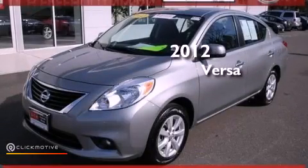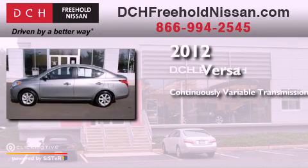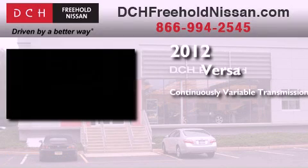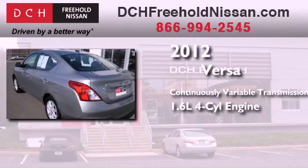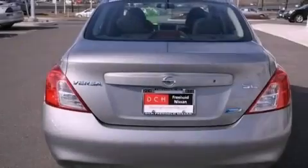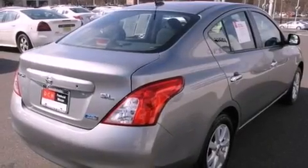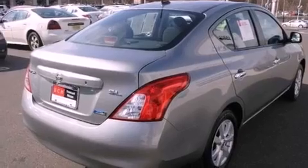This is a certified pre-owned 2012 Nissan Versa. This compact has a continuously variable transmission and an inline four-cylinder engine. Its top features include traction control and stability control systems, XM satellite radio, aluminum wheels, and a tire pressure monitoring system.